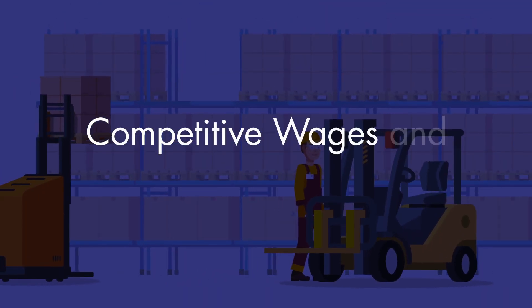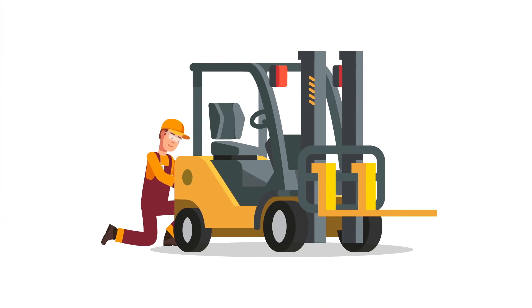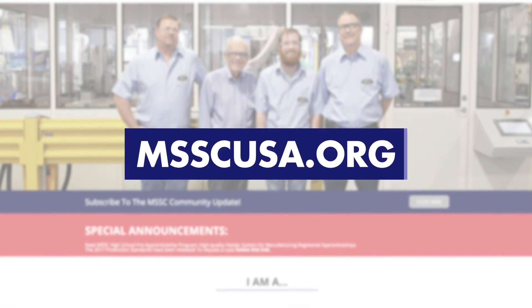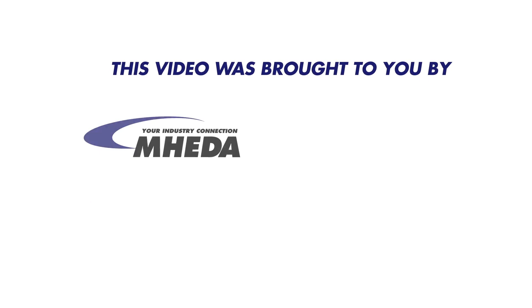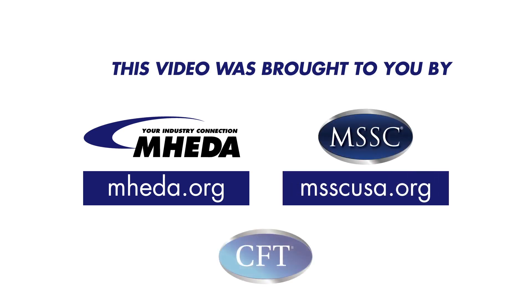Entry-level forklift technicians can make a competitive wage and expect advancement opportunities throughout their career. Find out how you can jumpstart your career as an entry-level MSSC certified forklift technician — visit msscusa.org today. This video was brought to you by the Material Handling Equipment Distributors Association in partnership with the Manufacturing Skill Standards Council (MSSC), creating career pathways in material handling logistics.